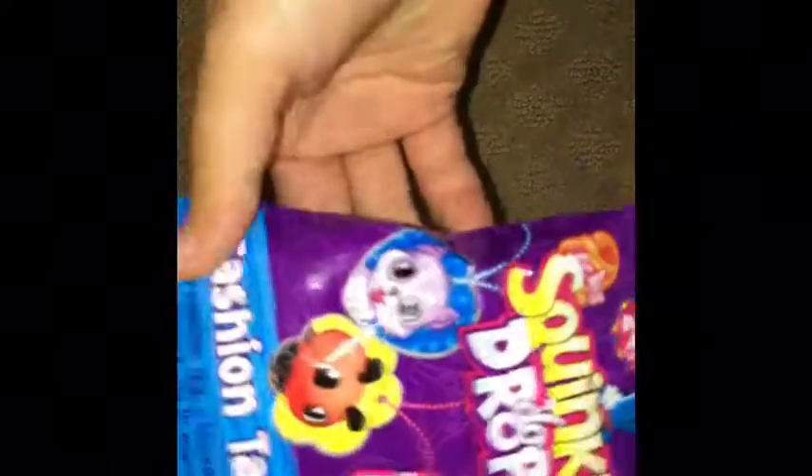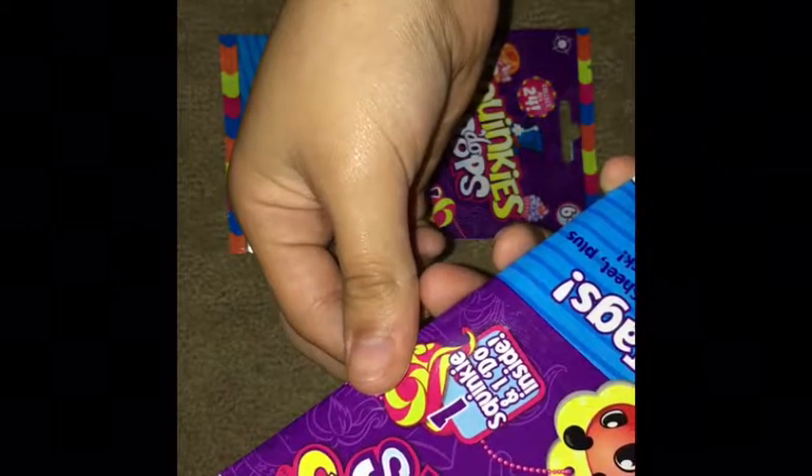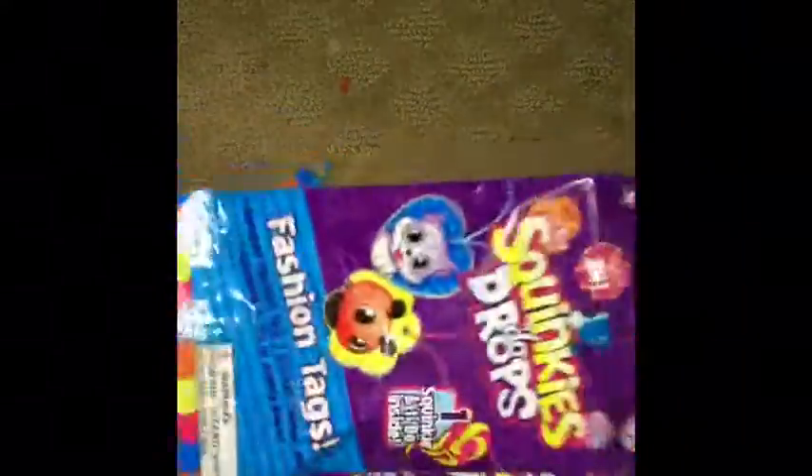The next thing is something very small — try to guess what I got! I got these cool little blind bags; I never saw these before. They're a dollar each, so that's why I took them. I'm not quite sure what's inside — I think it's a necklace or something. It says 'random fashion tag with sticker sheet plus one squishy' in every pack. I got two of these.